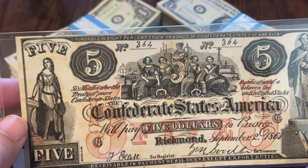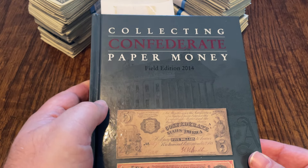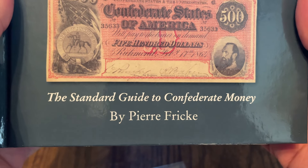Now, Type 31 five dollar — let me scoot this out of the way and show you something here.